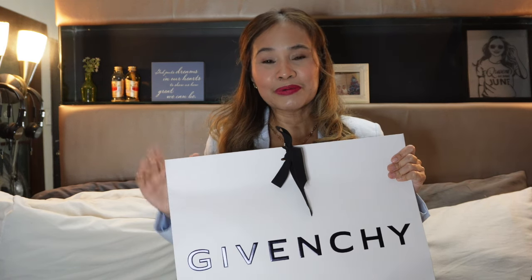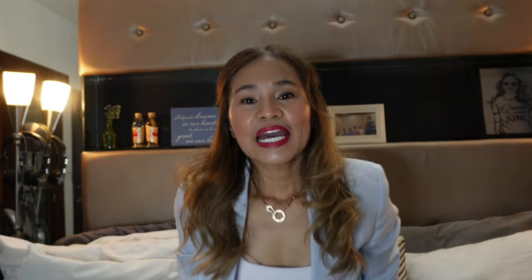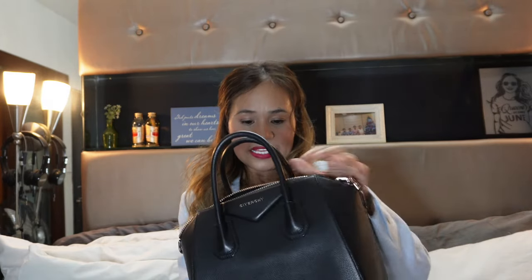If you are new to my channel, welcome! And if you are already subscribed, welcome back! I already have two Givenchy Antigona bags. This first one I bought was more than seven years ago. This is the small size in pebbled calf leather.